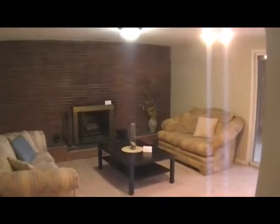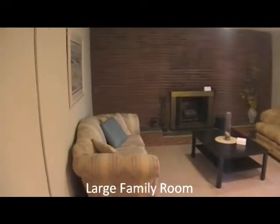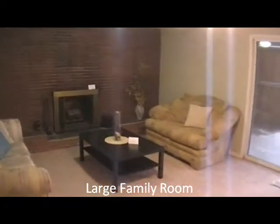And we'll tour on back to the family room. Features a nice natural wood fireplace. It's a large room, great for entertaining, watching TV, and whatnot.